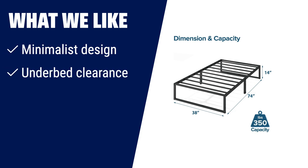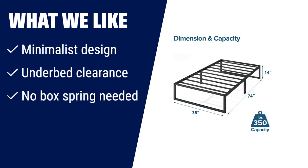What we like: for those who prefer a minimalist design, the Zinus Lorelei 14-inch metal platform bed frame is an excellent choice. It has a sleek and modern look, provides ample under-bed clearance, and doesn't require a box spring — ideal for those who want a stylish and simple bed frame.